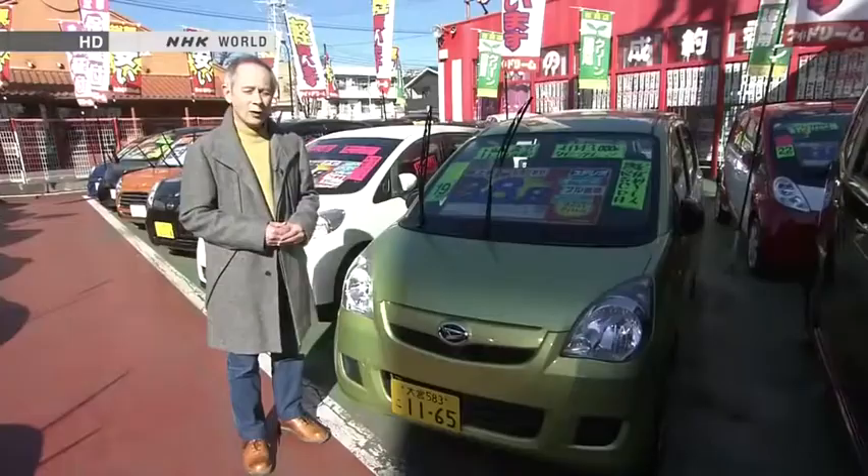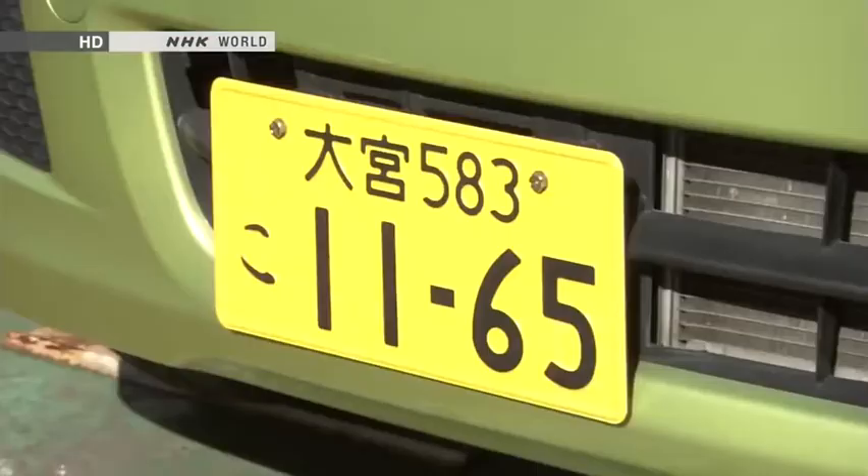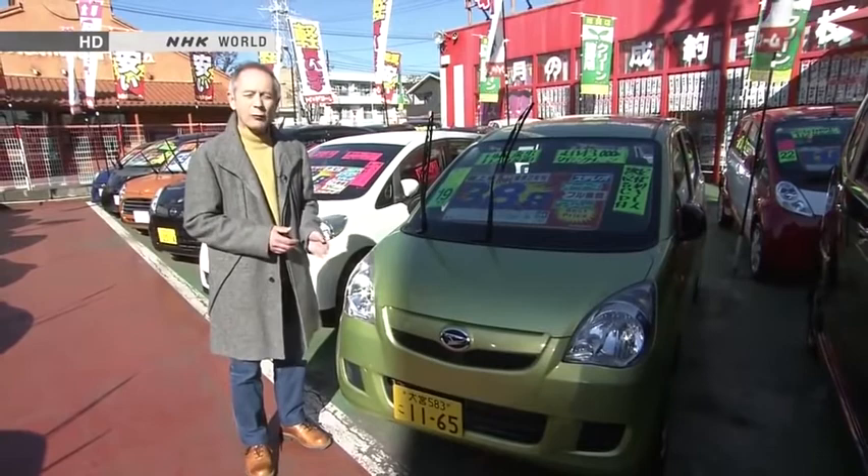Japan has lots of small cars, but the one way to tell a K-car from the others is by its distinctive yellow number plate. Regular number plates in Japan are white with green numbers; K-cars are yellow with black numbers, or for commercial vehicles, the other way around — black with yellow numbers.